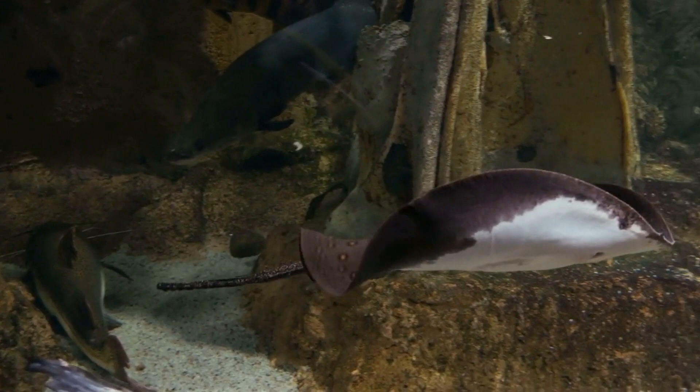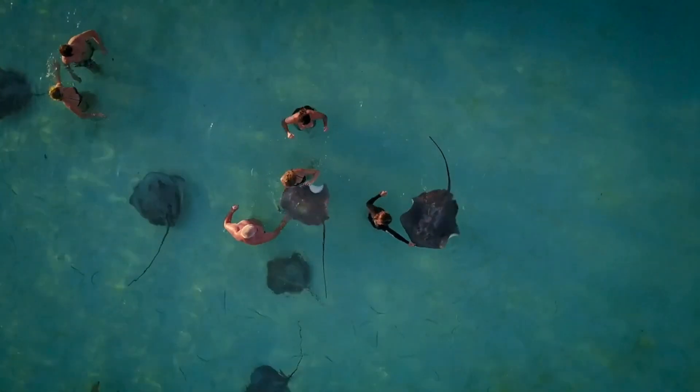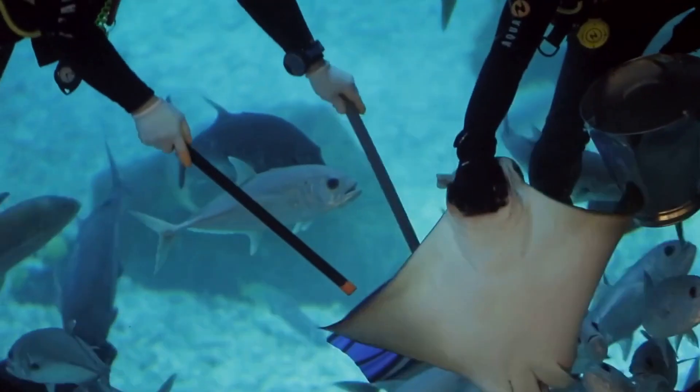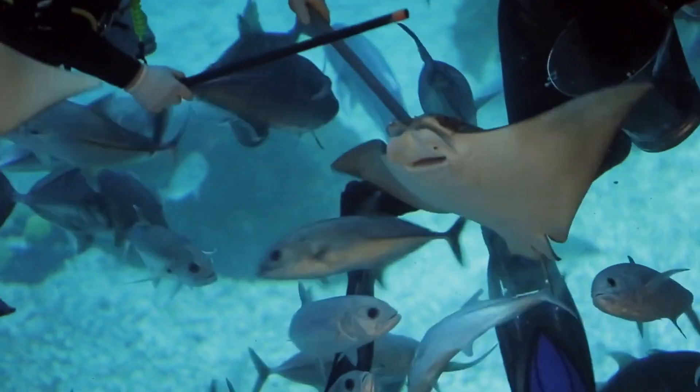Stingrays are typically solitary animals, although they will occasionally gather in small groups. They are known for their calm, docile nature, and they are not typically aggressive unless they are provoked. When threatened, stingrays will often use their tail to deliver a painful sting to the predator or human who is attacking them.